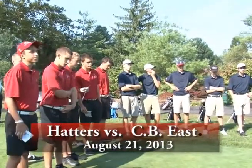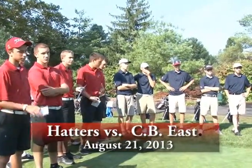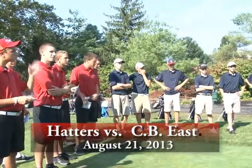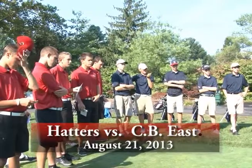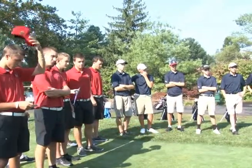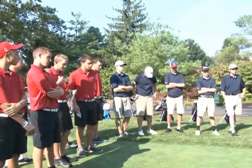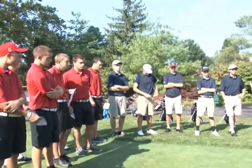The Hatters golf team facing Central Bucks East in the first home match of the season. The boys and girls team will play the first nine holes at Tallymore Country Club with a 69.8 slope and a 140 rating. The low team scorer will determine the winner.